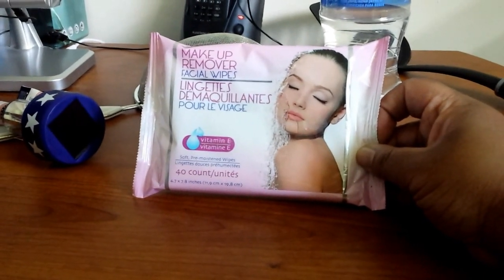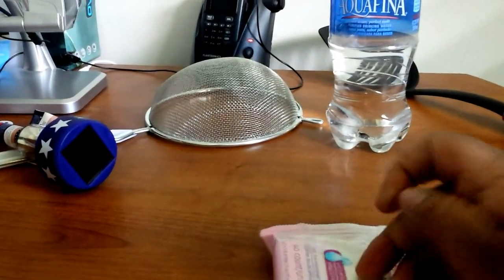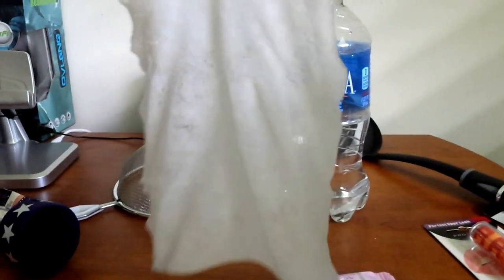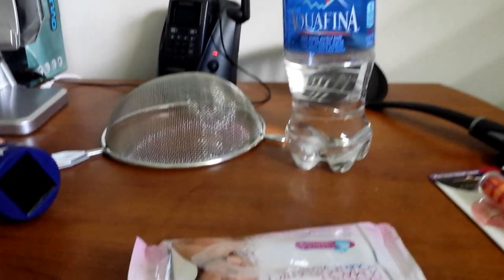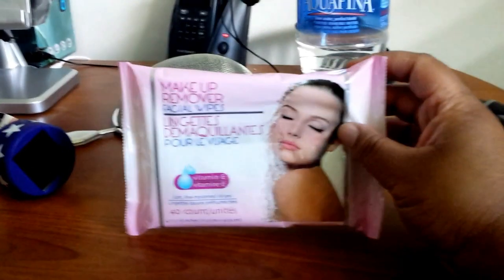But they are so thin — you can actually see through them. So you may want to avoid those if you're looking for good makeup remover wipes, but if you need something cheap and quick, they'll do the job.